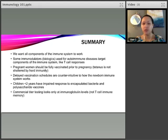Summary points: there is no herd immunity to tetanus, so if a vaccinated woman passes maternal IgG to her infant, that infant will not get neonatal tetanus — but if the community is vaccinated and the mother is not, there's no herd immunity protection for that infant. Delayed vaccination schedules are counterintuitive because infants' B cells take time to develop. Commercial titer testing only looks at immunoglobulin levels — not a direct T cell memory measure, but a pretty good indirect one.